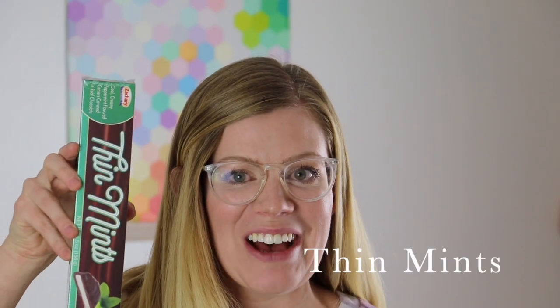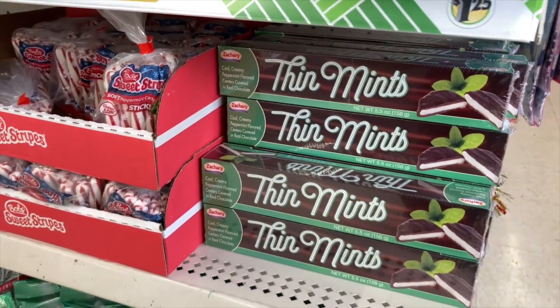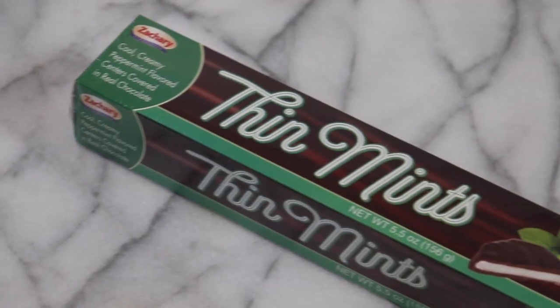One thing I buy every year are the Thin Mints they have — a great bang for your buck. They're like mini size, little mini patties. I love that small hit of sweet and chocolate to snack on. They're cheap and delicious and fun to give away as gifts or just to have around the house during the holiday season.